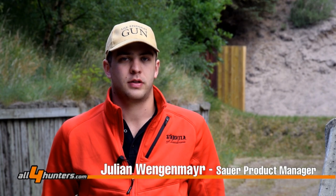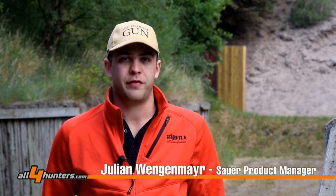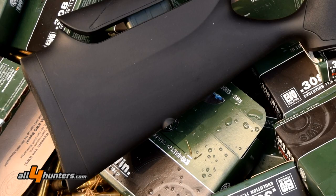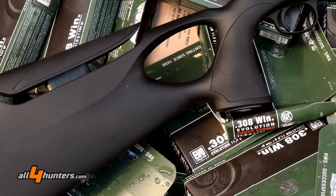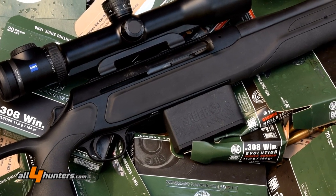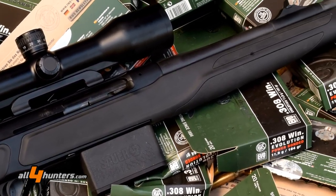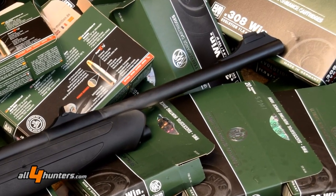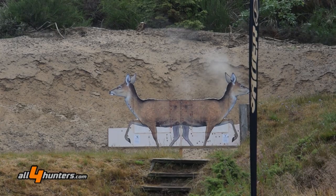This year we brought the Sauer 303 semi-automatic rifle with the Syncro XT Ultra model here to Ulfborg. With this semi-auto rifle we want to show the advantage of this kind of hunting rifle on moving targets, so that you have a very fast second and third shot on running targets. It's perfect training for driven hunts.